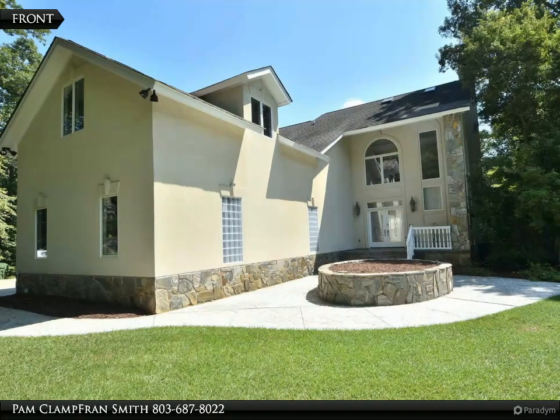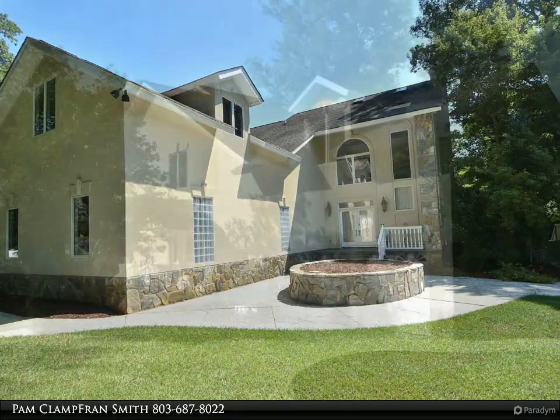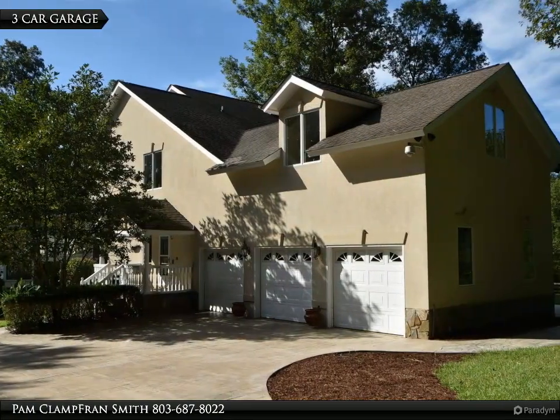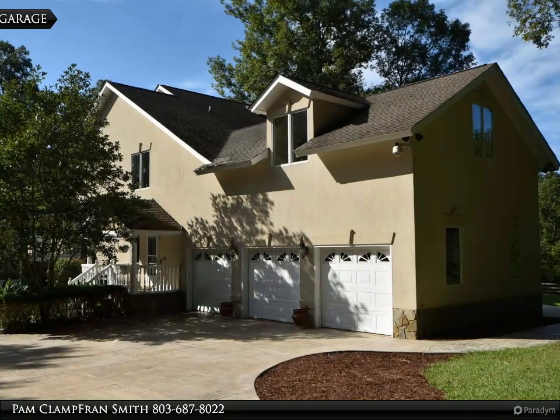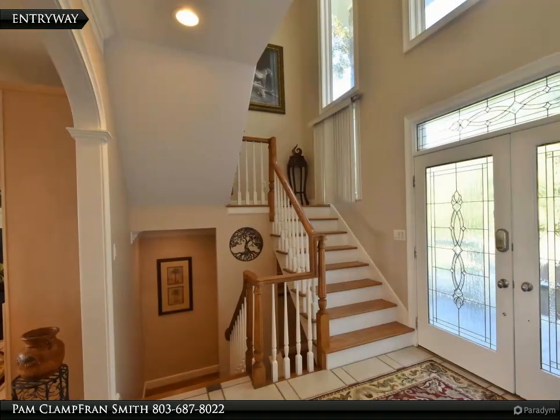Welcome to your dream home, brought to you by American Dream Realty, where dream homes come true. Professionally designed and crafted to offer the ultimate in relaxation and seclusion, this large three-story modern executive estate is designed for those seeking serenity, privacy.